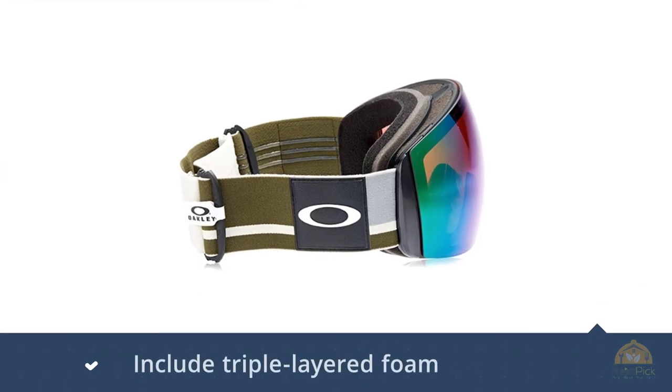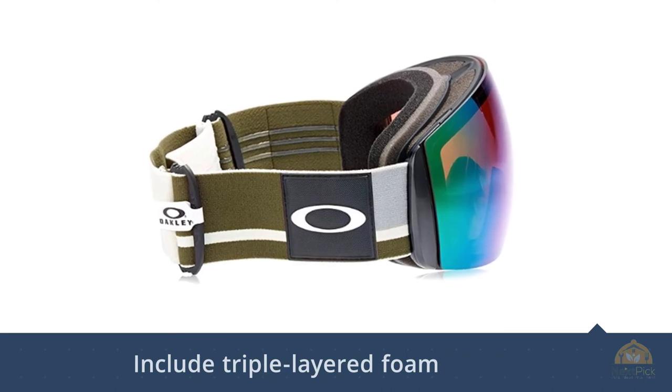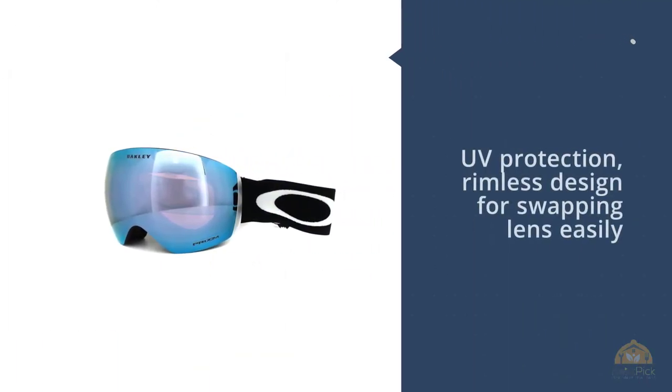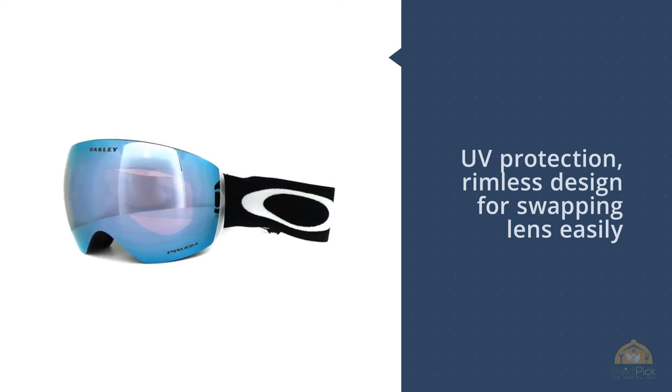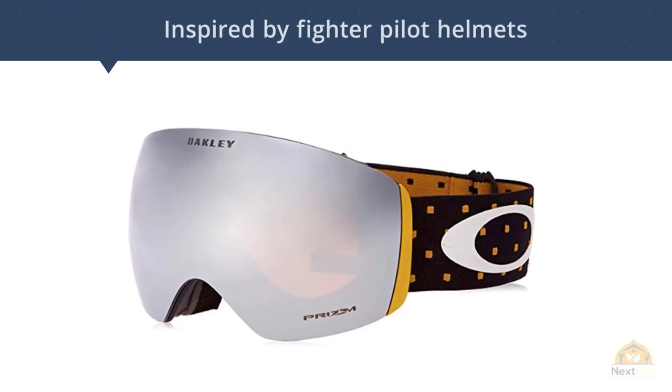Inspired by fighter pilot helmets, the large Oakley ski goggles ensure that you'll make precise landings. The Flight Deck maximizes your field of view so you won't miss a single target of opportunity — peripheral and downward vision are wide open for spotting challenges. For more details, click the link in the description.